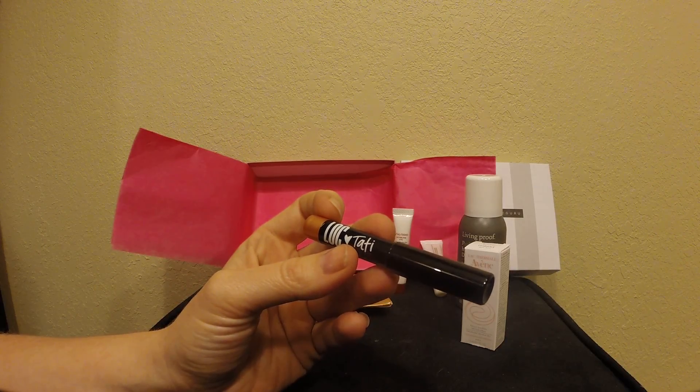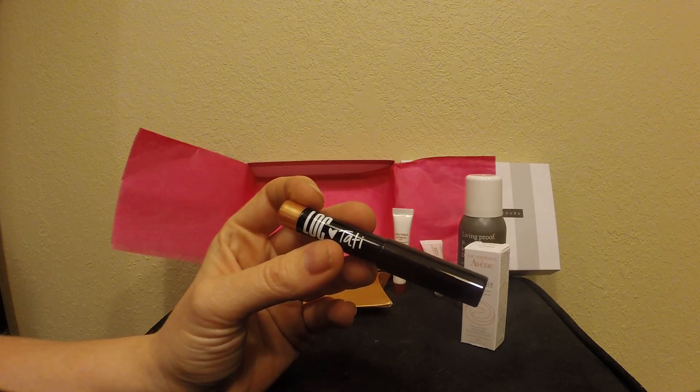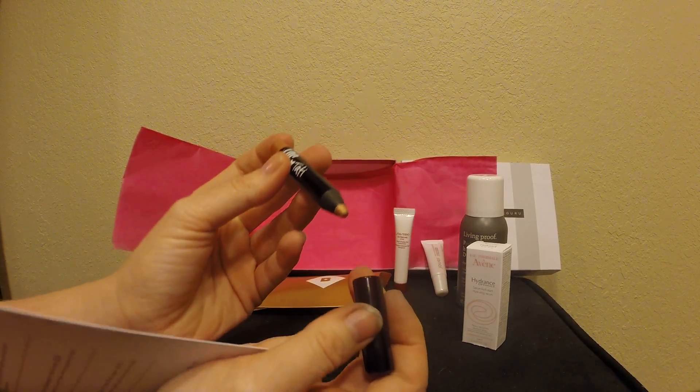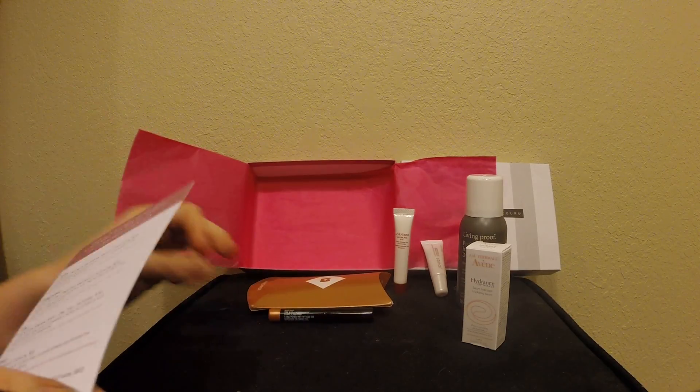And the last one is the Lock One and Done Eye Shadow Stick in Day Trip. Full size of this is ten dollars. It's a nice pretty gold, it works for fall — and there you go, those are the items.